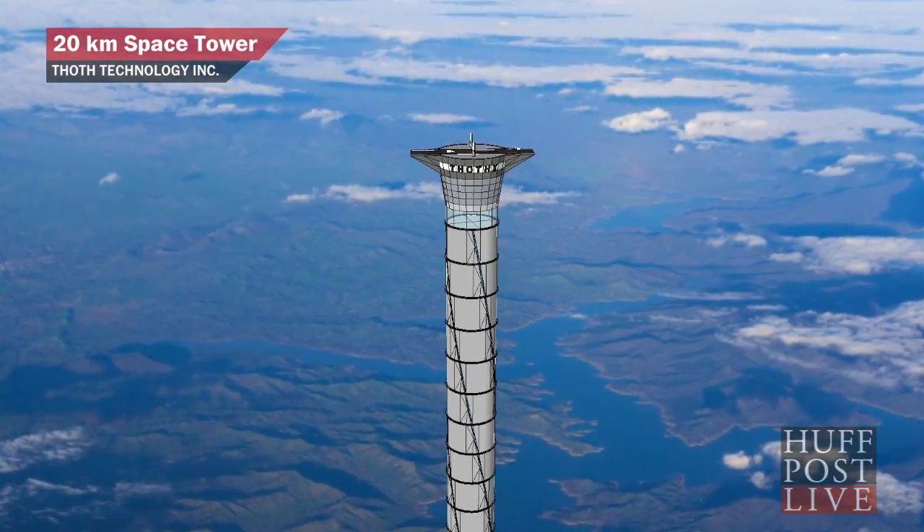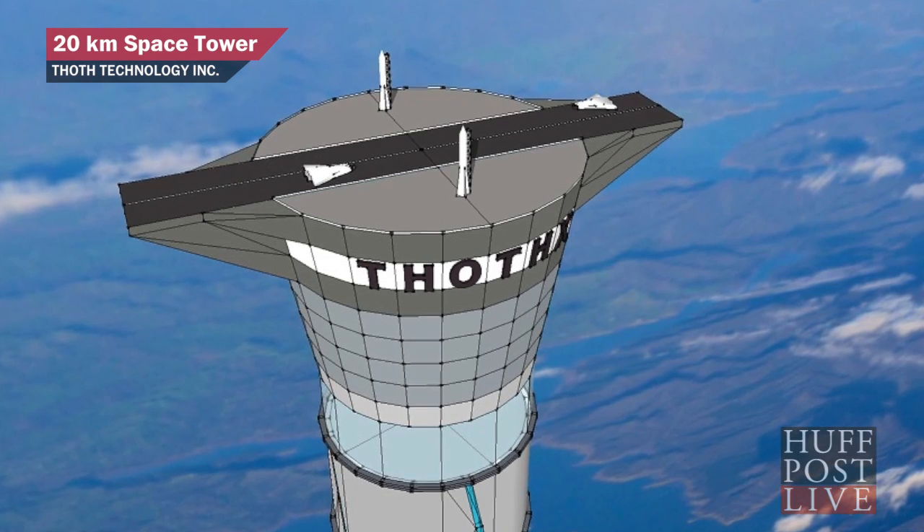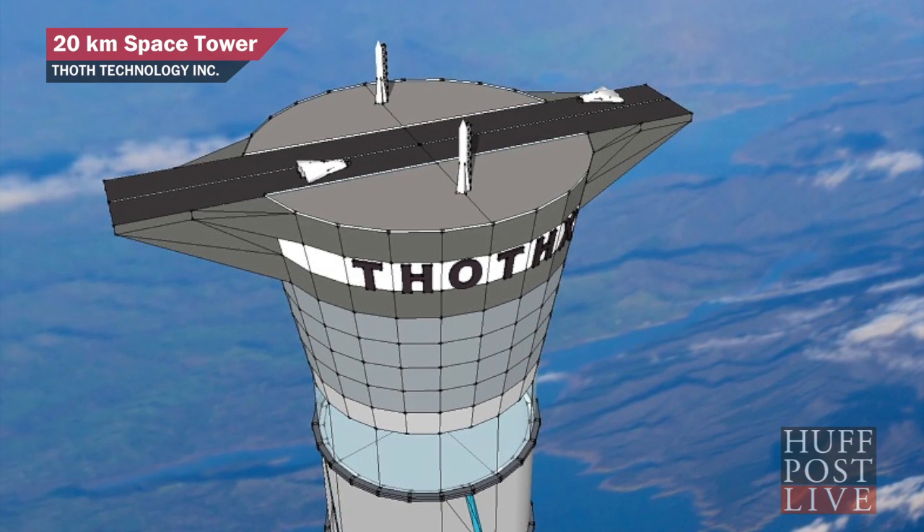I've heard about the idea before of launching a satellite into orbit and then putting some kind of a light tether down from it that you would then connect to the Earth somewhere, and you'd basically have an elevator that's attached to an orbiting satellite in geostationary orbit.